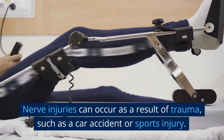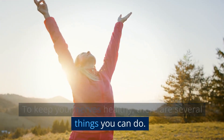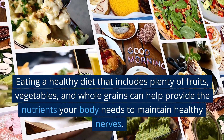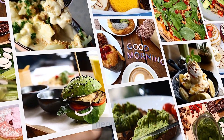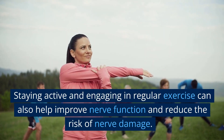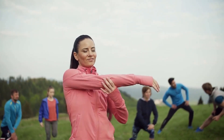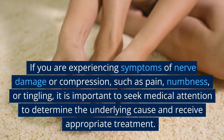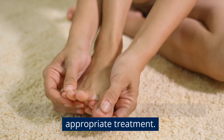Nerve injuries can occur as a result of trauma, such as a car accident or sports injury. To keep your nerves healthy, there are several things you can do. Eating a healthy diet that includes plenty of fruits, vegetables, and whole grains can help provide the nutrients your body needs to maintain healthy nerves. Staying active and engaging in regular exercise can also help improve nerve function and reduce the risk of nerve damage. If you are experiencing symptoms of nerve damage or compression, such as pain, numbness, or tingling, it is important to seek medical attention to determine the underlying cause and receive appropriate treatment.